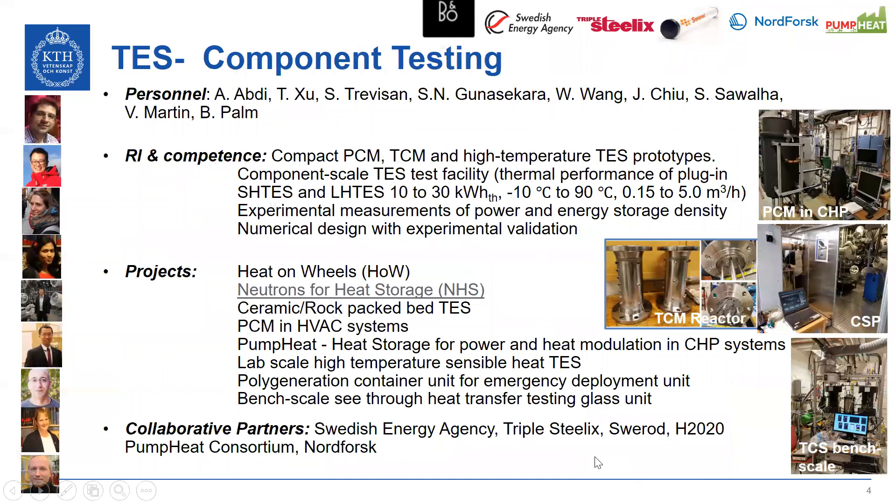At component testing, we have a number of systems available at pilot and bench scale for PCM, TCM, and sensible storage systems component testing, which were established based on past projects as listed here, with the partners also listed, and you see some pictures of these installations.